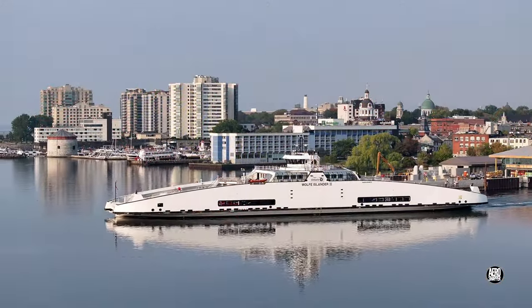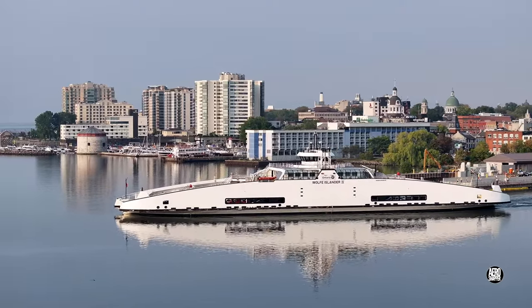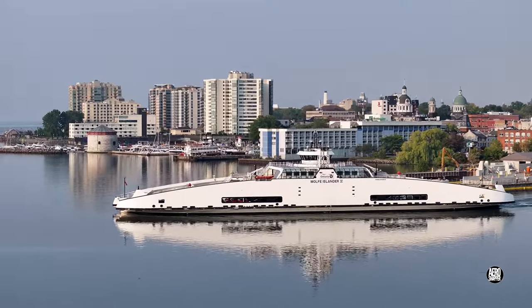In the meantime, enjoy these views of the Wolf Islander 4 departing the Kingston Dock this morning. Thanks for watching.